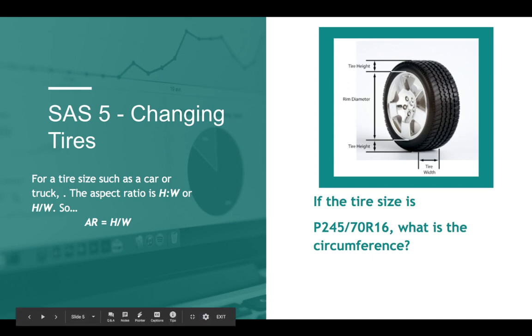In this schematic, it shows what is meant by tire height — it's the height of the sidewall, the distance from the rim to the tire tread. Notice it's on the bottom too. Then you have the rim diameter and the tire width.